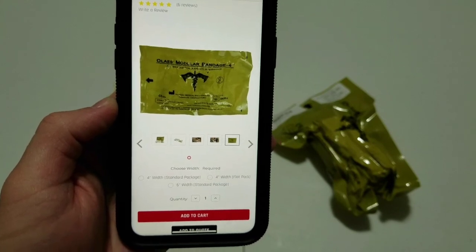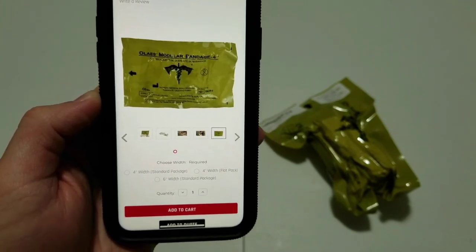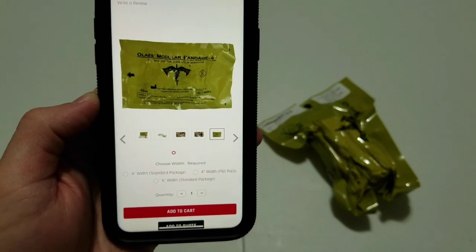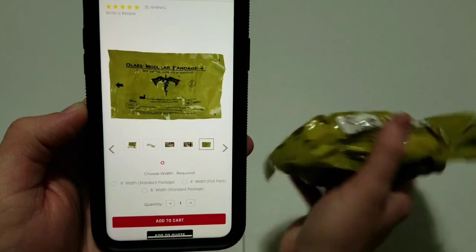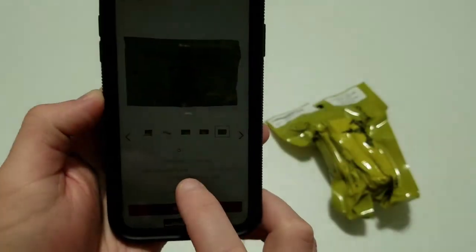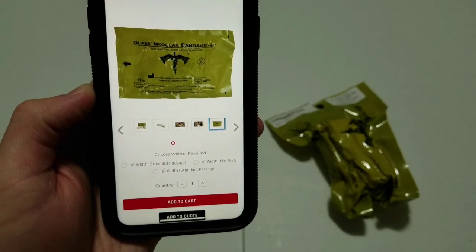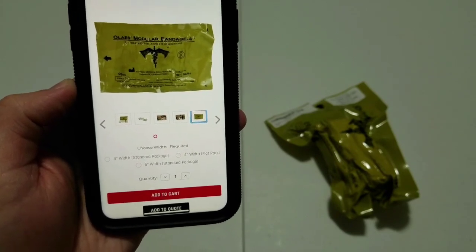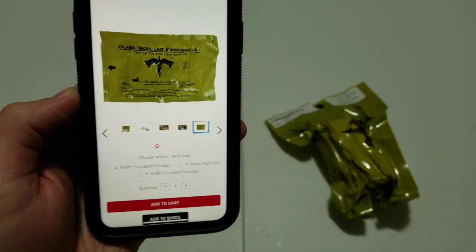You can choose the packaging based on where you are putting the item. The item in the package is exactly the same, but if you have a flat space you might want the flat one, or if you have a more round space you might want the rolled one. There is also a 6 inch available, but it only comes rolled — you cannot get it in a flat package. Choosing 6 inches gives you the ability to cover larger wounds.